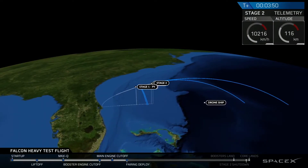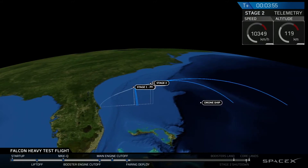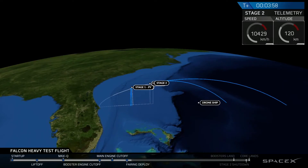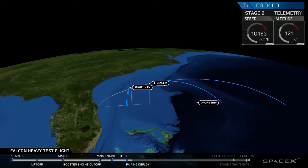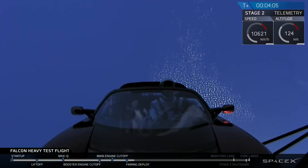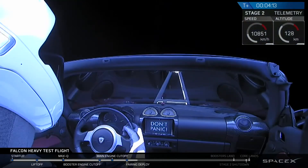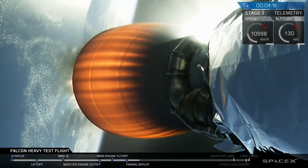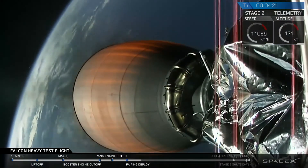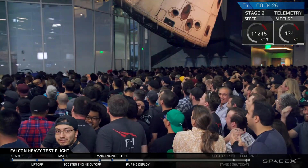Boostback ignition confirmed. Engines are at full power.